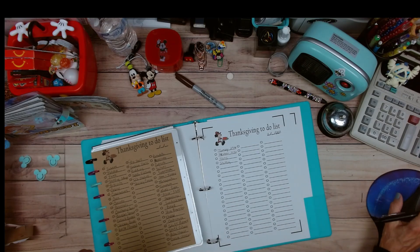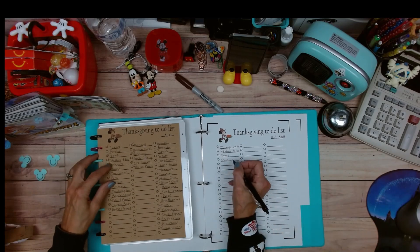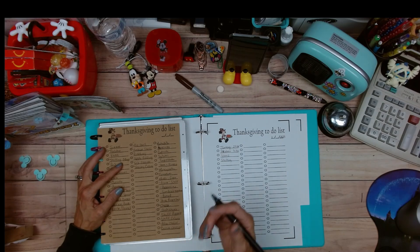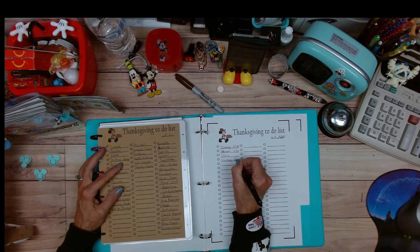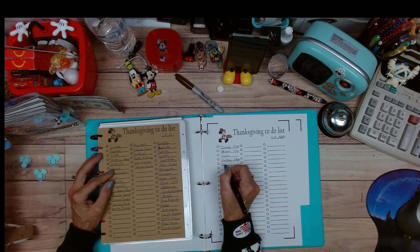Let me go back to stuffing. I like the Pepperidge Farm stuffing and I like to get three bags of that. Then I like to buy the biscuits.